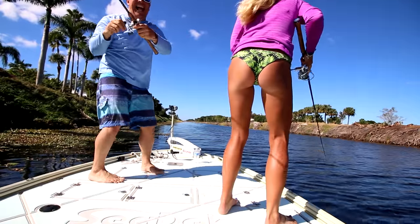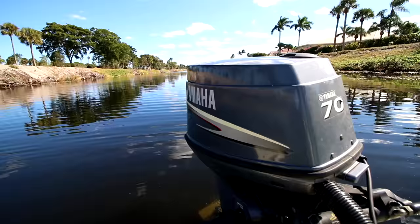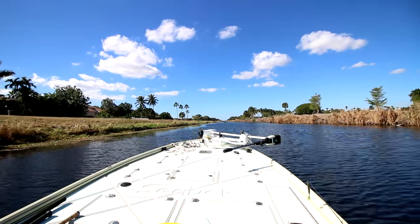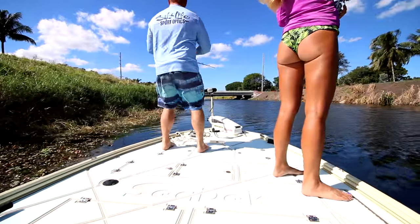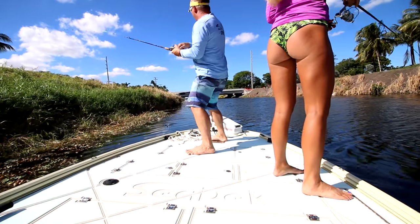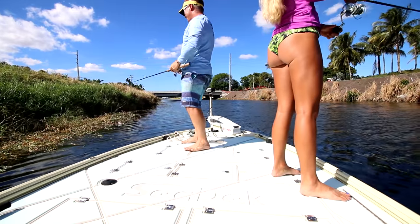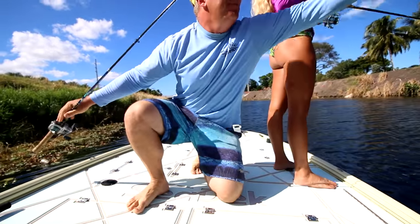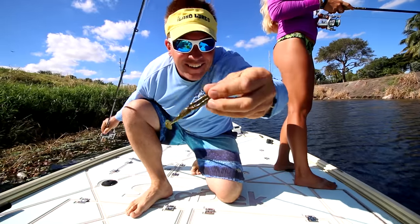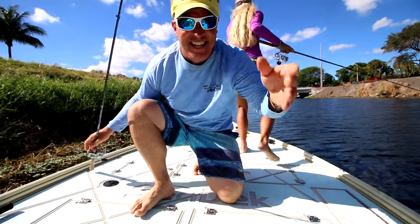Watch out! Oh, I got him — oh, ahhh. I yanked it, he picked it up, I yanked it out of his mouth, and then I was bringing back the boat and he grabbed it again and I messed up again.